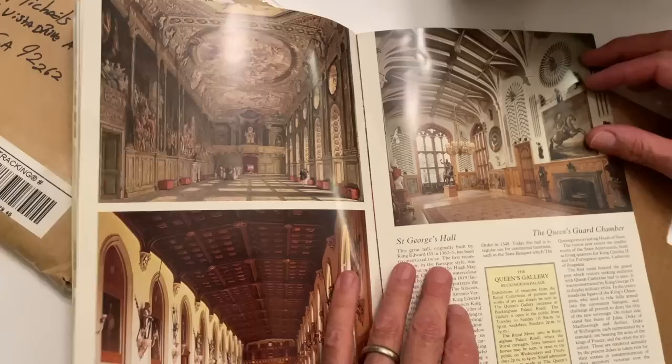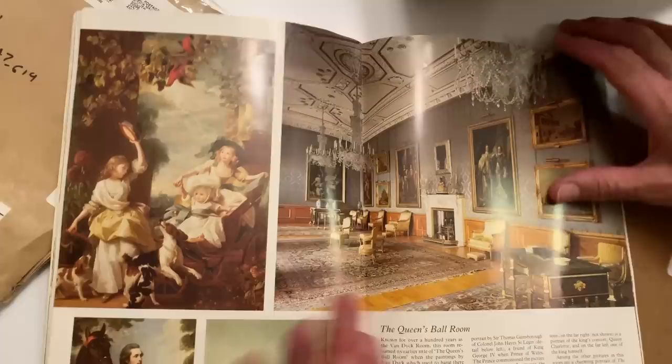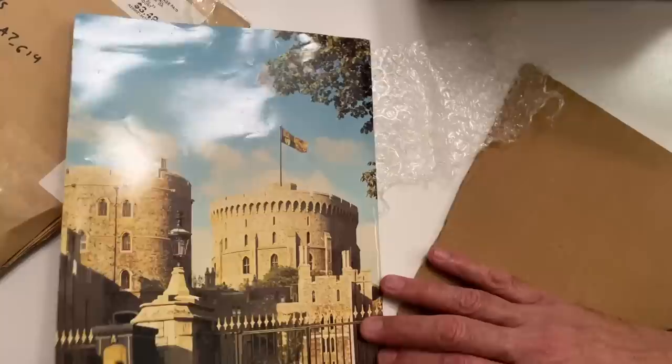I wonder if that's the gallery that caught on fire — one of these did. The Queen's Presence Chamber. Wow, this is cool. I'll definitely delve into this. The chapel at Windsor Castle is where the royals — the Queen Mother, Princess Margaret, the Queen, Prince Philip — they're all in there now. Thank you, Ken in Georgia. Very cool.